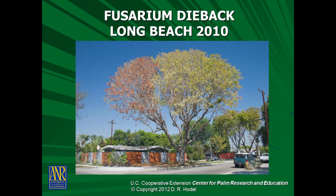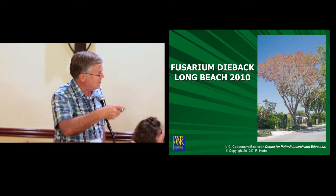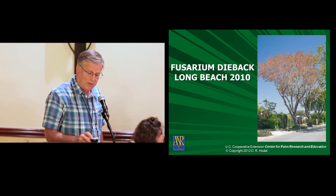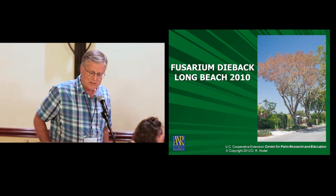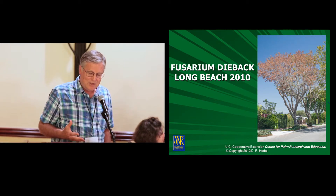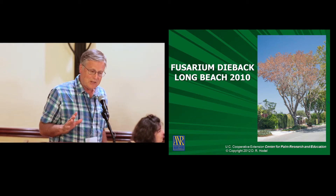Here's one of the Acer negundo, or box elder. In this case, half the tree was dead and half was still alive — but the half that was alive wasn't going to be alive for very long. And then you see an entire tree that's now dead from this disease. In this one neighborhood, the destruction and devastation was absolutely spectacular on box elder.